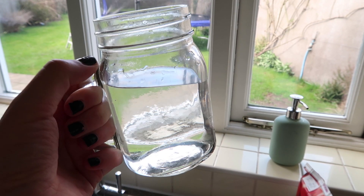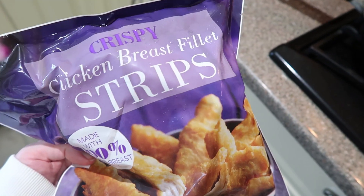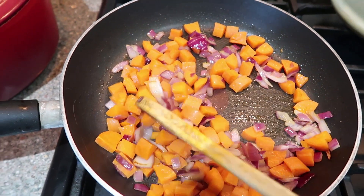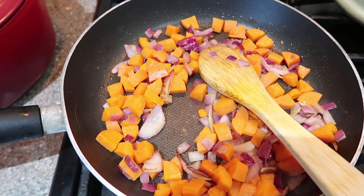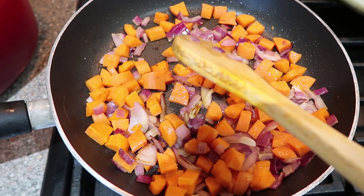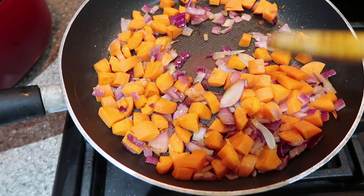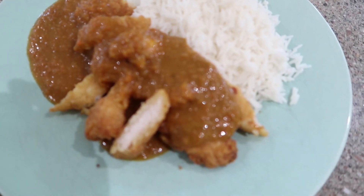For dinner we are having one of our favourites which is chicken katsu curry, using these Iceland chicken breast strips which are really delicious — and this is actually the best version of the sauce I've ever tried. I'll leave the full recipe linked in the description box because it really is good and so simple. It's basically carrots, onions, garlic, chicken stock, some honey, some soy sauce and curry powder, and it's just as close to the Wagamama recipe as I've ever found. If you like katsu curry I would definitely recommend giving it a go.